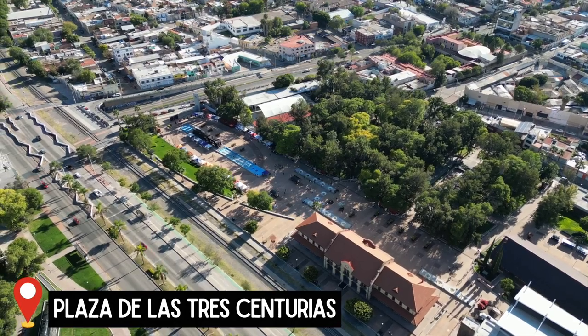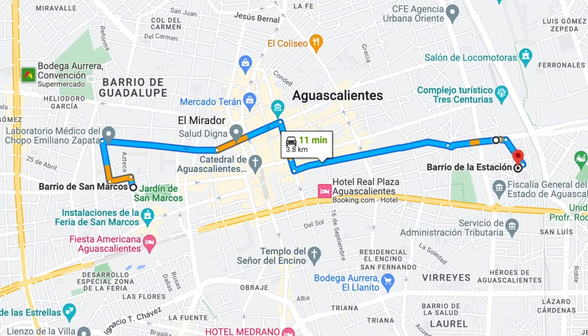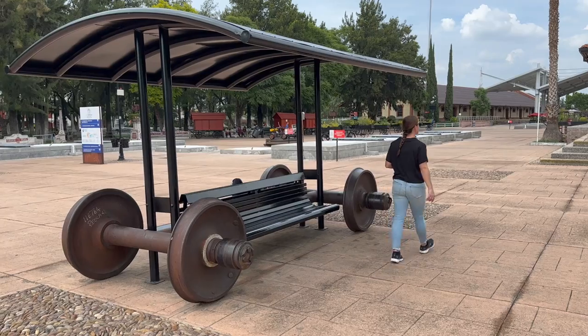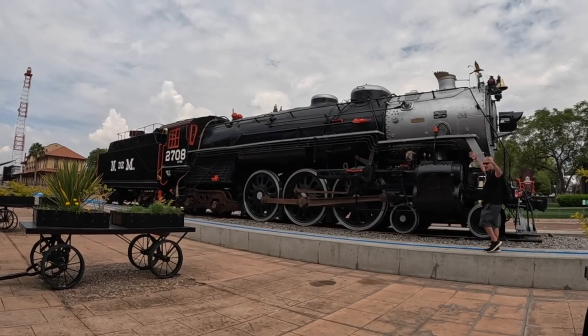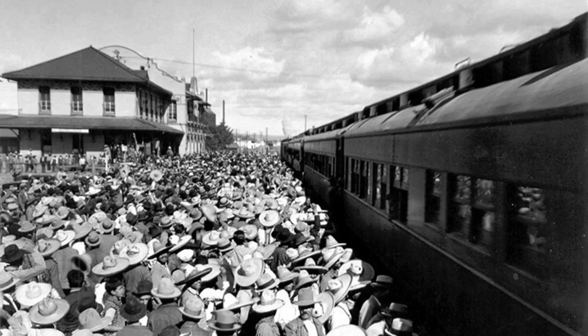We have one more really neat spot to take you to today — welcome to Plaza de las Tres Centurias! From San Marcos we hopped into a Didi for 40 pesos. It took about 10 minutes to get over here to Barrio de la Estacion. Behind me you can see this historic complex which is an homage to the train legacy here in Aguas Calientes. At the entrance you will be greeted by a massive steam engine. At one point Aguas Calientes was the biggest hub in the Mexico railway system, so there is a ton of history here.